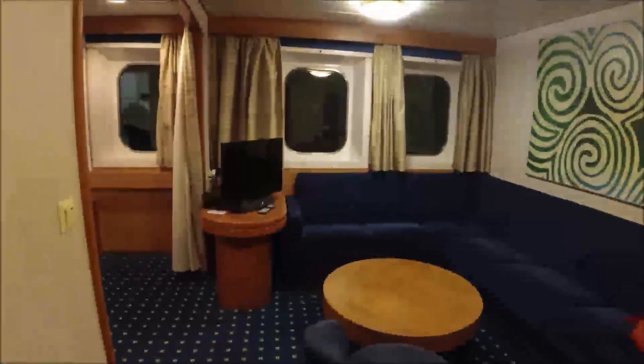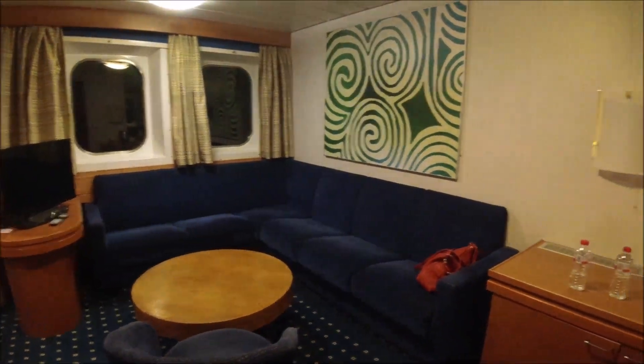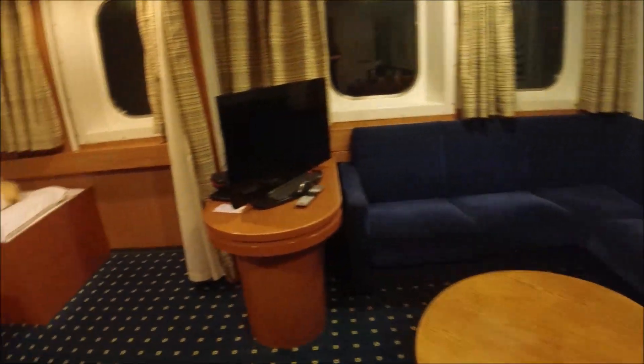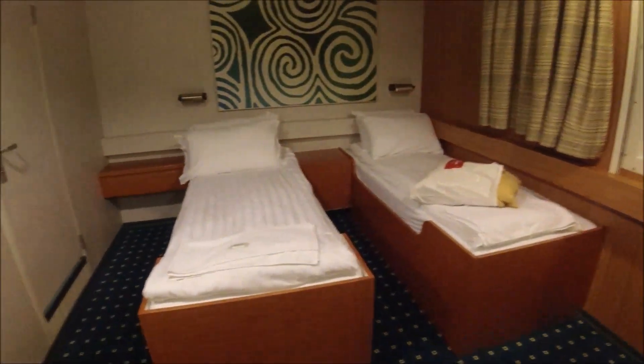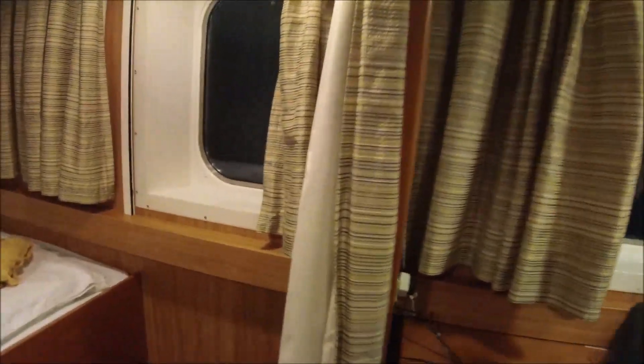I'm going over to Dublin. This is room 330. So you've got your seating area and you've got a bedroom area. This is two single beds. It's an outside cabin so you've got a sea view.